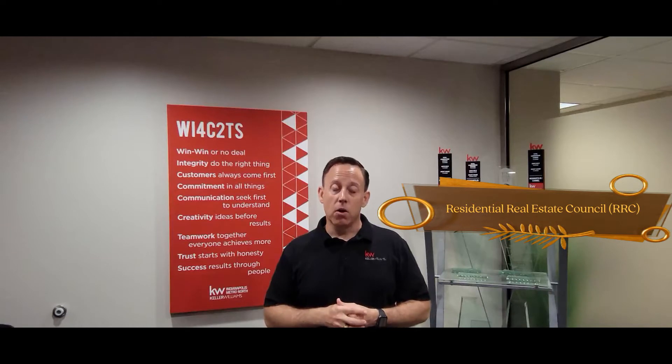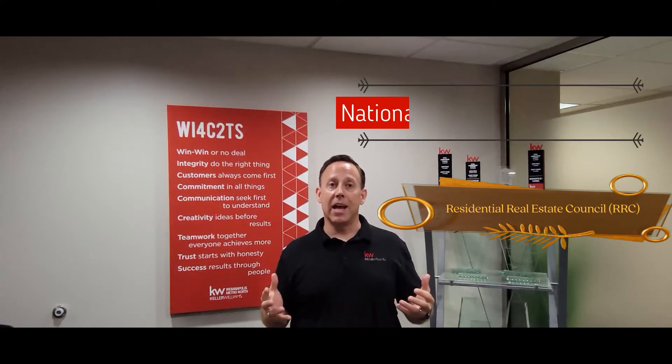It is awarded by the Residential Real Estate Council, RRC, and it is endorsed by and supported by the National Association of Realtors.